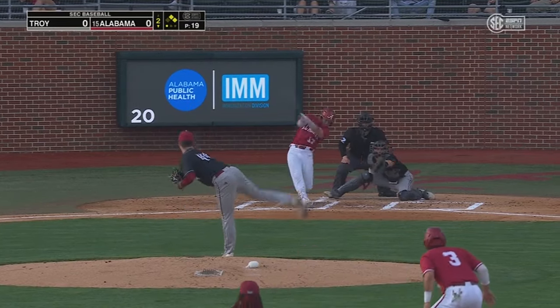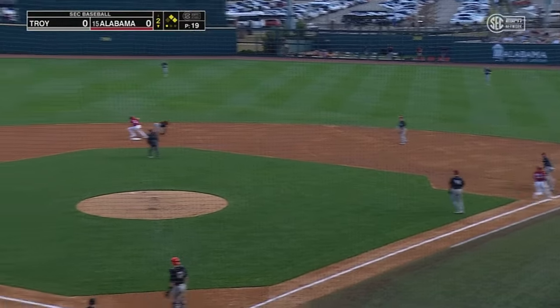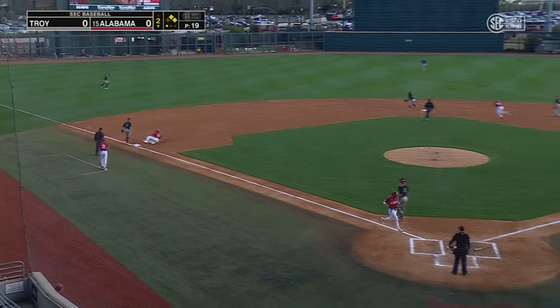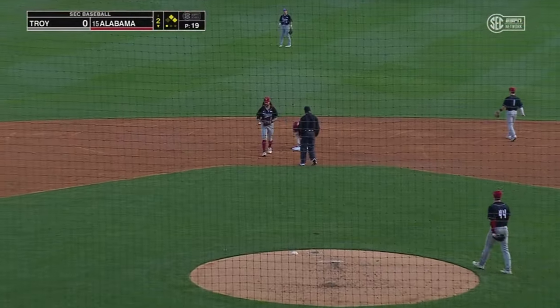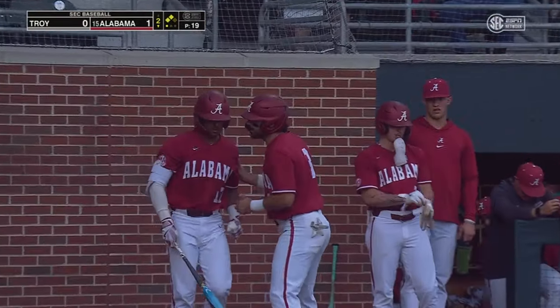Two on, one out, and Eblen rolls. This one slowly towards second — they will not get the out. In fact, they'll throw it into left field. One run will score. Eblen digs for second, he's going to be safe, and an error by the Trojans plates the first run of the game for the Crimson Tide.